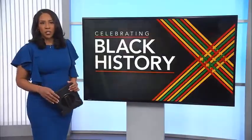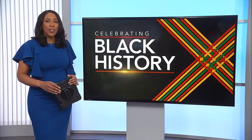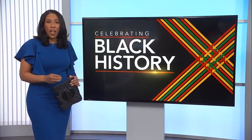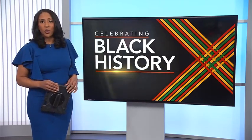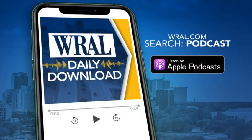Unbelievable courage it took to do that. You can visit the Dismal Swamp State Park in Camden County, where you'll see an exhibit on the Underground Railroad's role in the history of that park. For more photos and history of the Underground Railroad, go to WRAL.com and search Hidden History. You can also listen to more of our interview with Park Ranger Katie Sanford in the WRAL Daily Download podcast, available on Apple Podcasts or at WRAL.com.